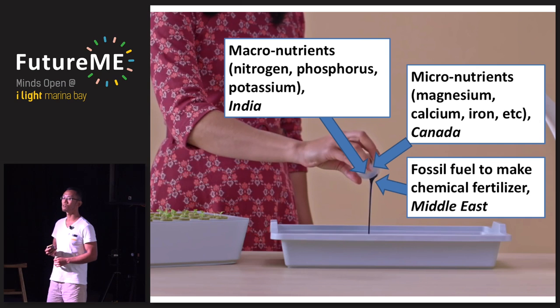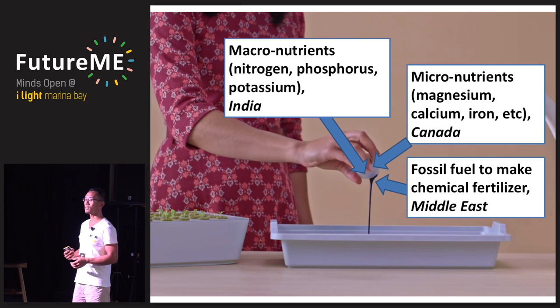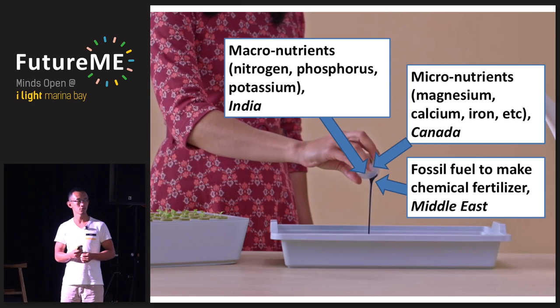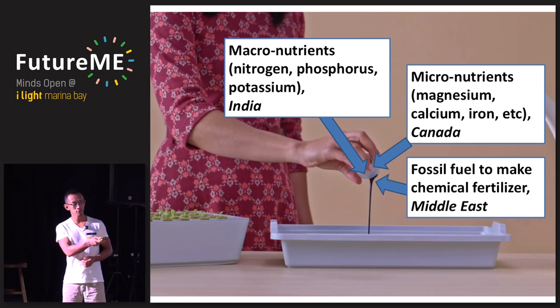Because it doesn't use soil or compost — too dirty — it uses macronutrients including nitrogen, phosphorus, and potassium from India. It also needs micronutrients and trace elements like magnesium and calcium, harvested from different parts of the world; one of the main countries is Canada. To process these mined minerals into plant-digestible nutrients requires quite a lot of fossil fuel — a process similar to making bombs — with fossil fuel from the Middle East.